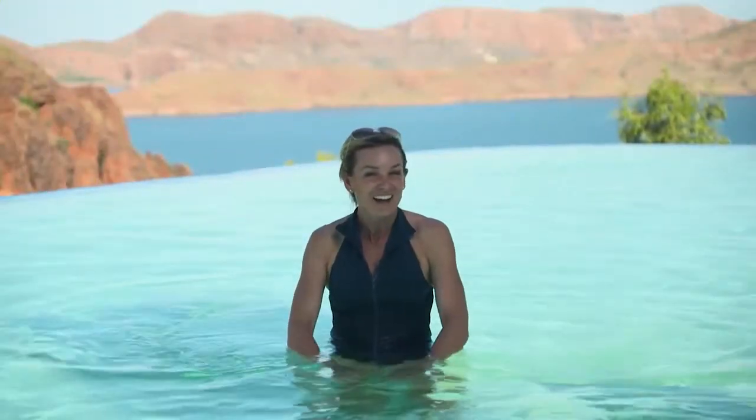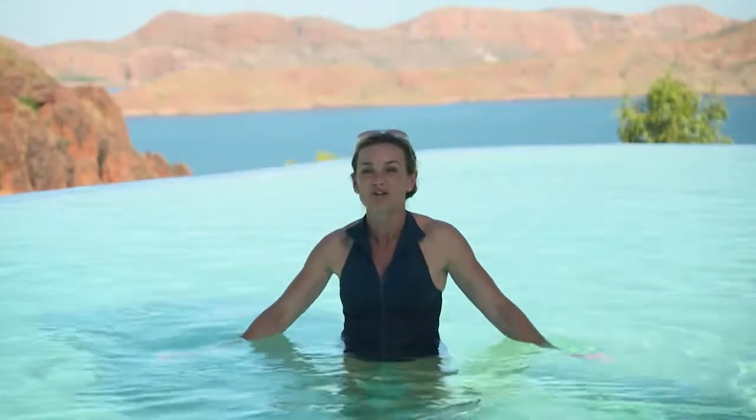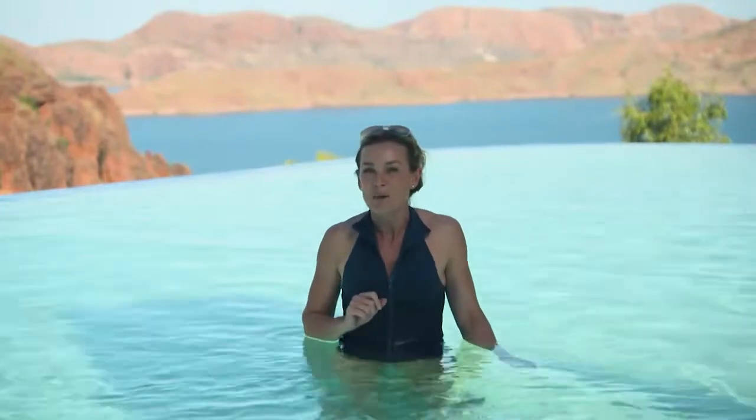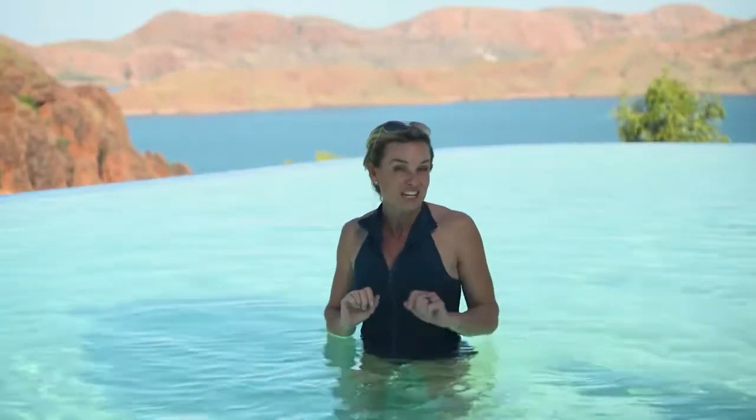How's the view? That's Lake Argyle, Australia's biggest body of fresh water. And if you think this is a pretty good spot for a swim, I think I can go one better. We may have to share the pool though.